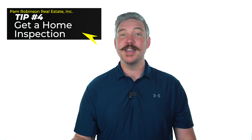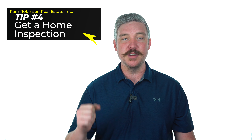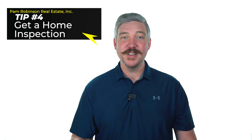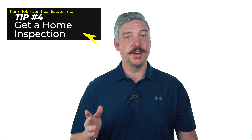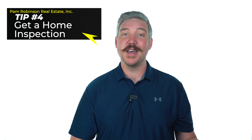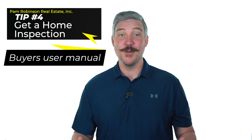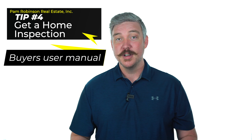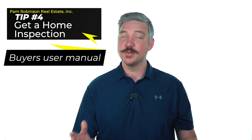For tip number four, I highly recommend — and I bet every realtor would agree — get a home inspection and use a professional. You may walk in and think the house is perfect, your offer's been accepted, but you can't see through the walls, and that's what your home inspector is there for. They're going to give you a really good indication of the roof condition, the electrical, the plumbing, everything you need to know about that house. I like to call it a buyer's user manual for your new home. So whenever your offer is accepted, get a home inspection and use a professional.